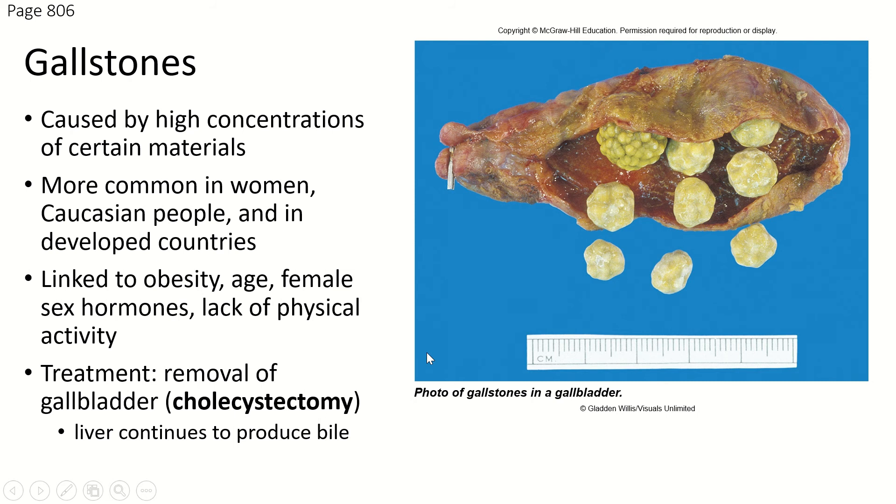The problem with the gallbladder not having an exit at the bottom or front is that sometimes the bile sits in the gallbladder, becomes too concentrated, and actually forms stones. Here is an actual gallbladder — it's magnified, and we can see centimeters, so these are about twice normal size. These are actual gallstones; this is what they look like when the minerals in the bile concentrate and collect into these shapes. Gallstones are caused by high concentrations of certain materials. They are more common in women, especially white people, in developed countries, in people with a high-fat diet, and are linked to obesity. They're more common as you get older, and more female sex hormones means more chance of gallstones.